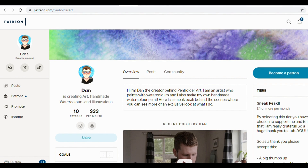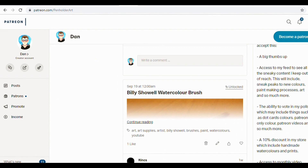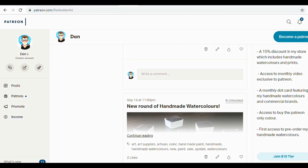Alternatively, you can also check me out on Patreon where you can get a few extra bits, including monthly dot card rewards of my handmade watercolours and commercial brands. I will leave the link down in the description bar below if you would like to consider checking that out.